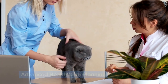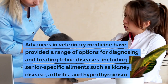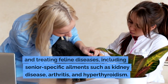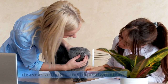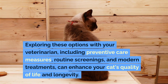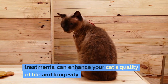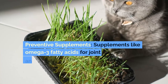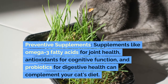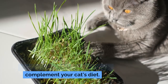Advanced health care planning: advances in veterinary medicine have provided a range of options for diagnosing and treating feline diseases, including senior-specific ailments such as kidney disease, arthritis, and hypothyroidism. Exploring these options with your veterinarian — including preventive care measures, routine screenings, and modern treatments — can enhance your cat's quality of life and longevity. Supplements like omega-3 fatty acids for joint health, antioxidants for cognitive function, and probiotics for digestive health can complement your cat's diet.